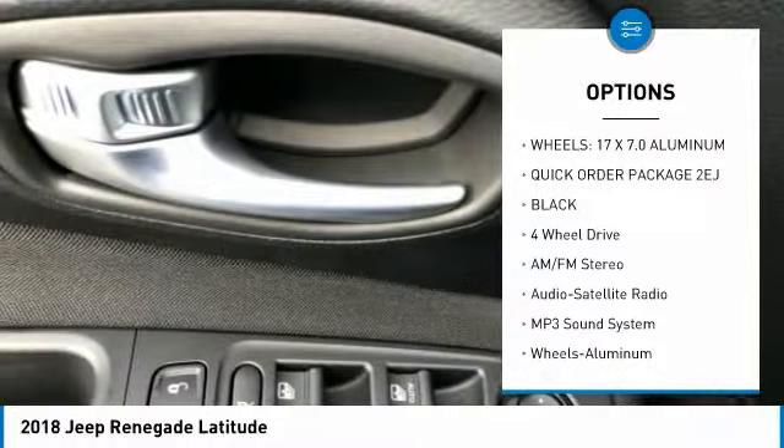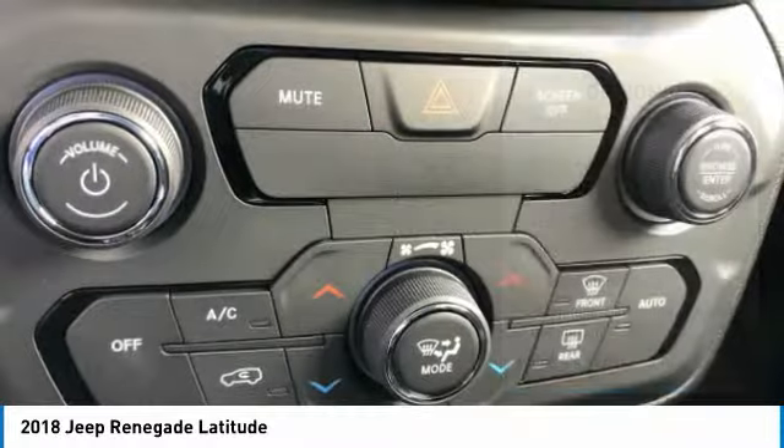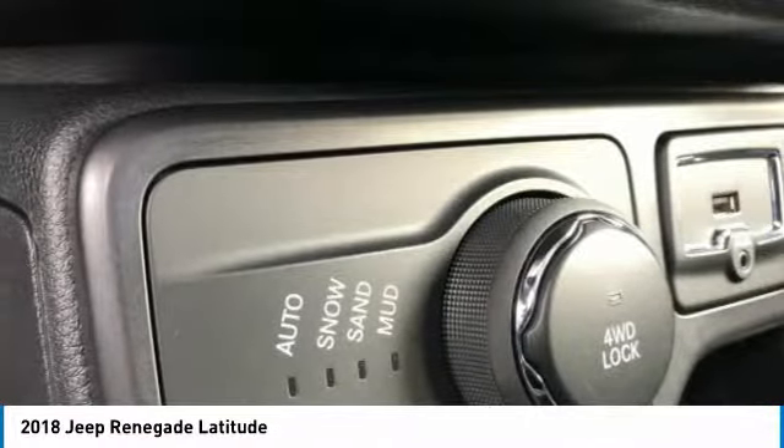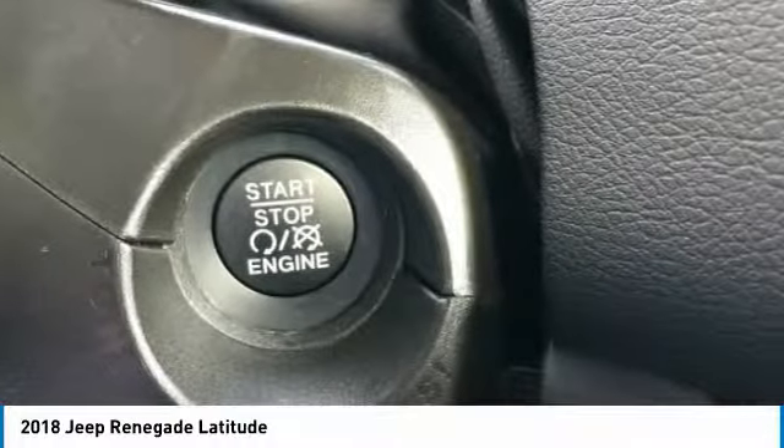Additional features include air conditioning, power steering, aluminum wheels, floor mats, cruise control, and rear defrost. Searching for a dependable vehicle that looks great too? You found it — so stop in today.